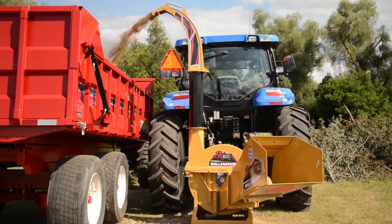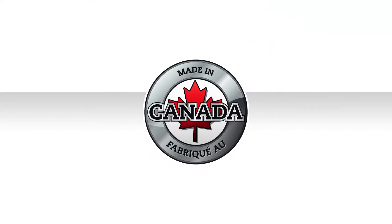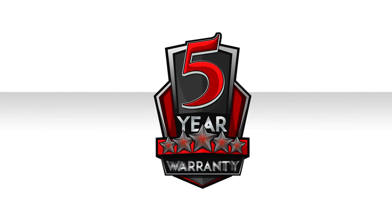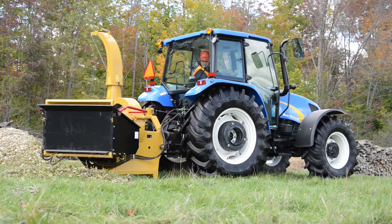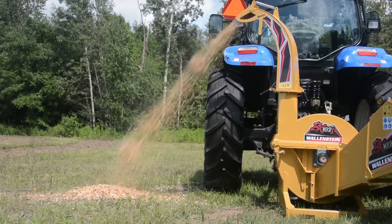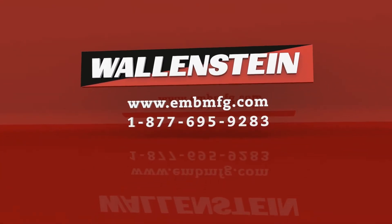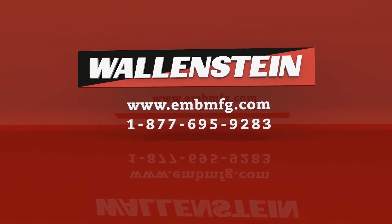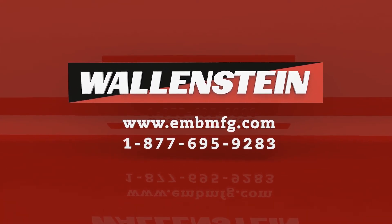Add an extra 30 inches with the chute extension and blow chips straight into your wagon. Made in Canada, the BX102 is quality built and is backed by Wallenstein's impressive 5-year consumer warranty. Contact your local Wallenstein dealer about the BX102, the 10-inch PTO-powered wood chipper, and make small work out of a big job. Call us at 1-877-695-9283 or visit embmfg.com.